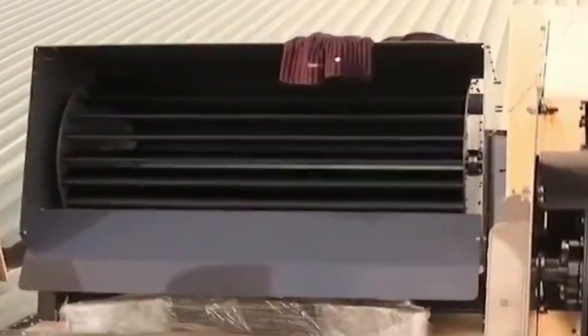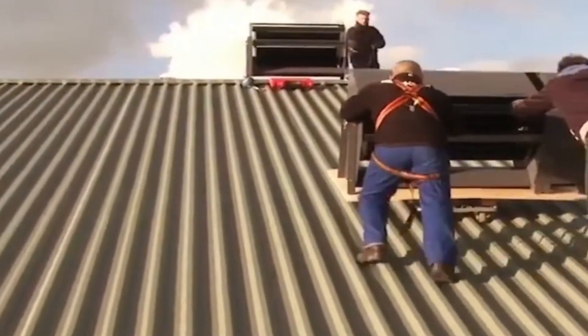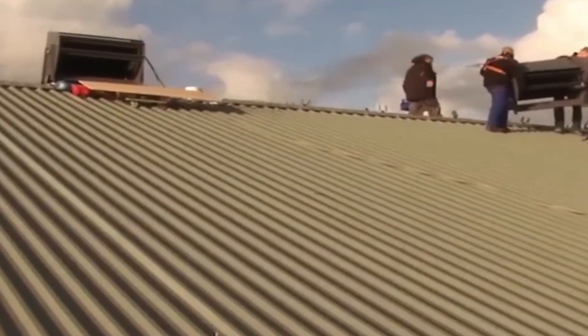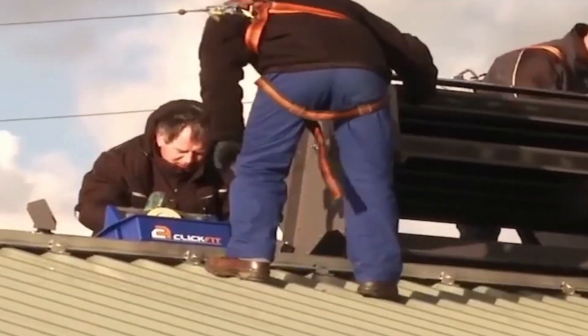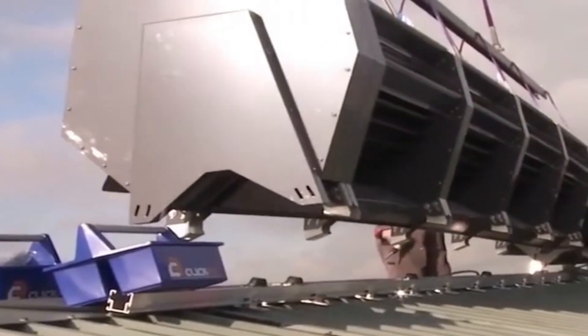Ridgeblade: redefining wind energy for sloped roofs. Embrace a new design philosophy with Ridgeblade, the perfect wind generator for sloped roofs. Compact yet sturdy, the URB-1 wind generator is nine times more efficient than similar products. Its five modules can generate up to 2.7 kW of power, making it suitable for modest-sized houses.